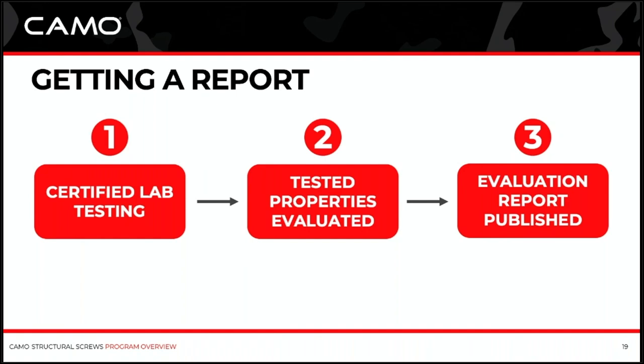Then you go to a certified engineering group, and those tested properties are evaluated — that evaluation becomes your code report. ICC has an arm that does testing and evaluation called ICC-ES, and they publish ESR reports or equivalency reports. There's also an engineering group called DRJ, which is very popular in the structural fastener industry — they do evaluation reports called TER reports. That's what Camo Fasteners does. Our structural screws go through lab testing, have those evaluated by DRJ Engineering, and those code reports are put out for your review or your building inspector's review. We tell you exactly how to install those fasteners for a specific application.